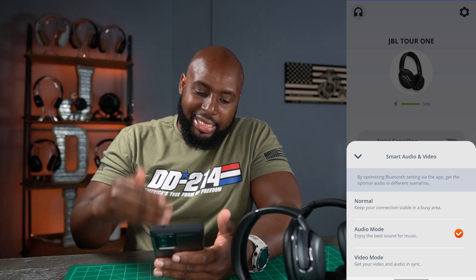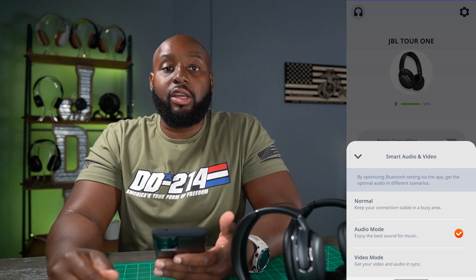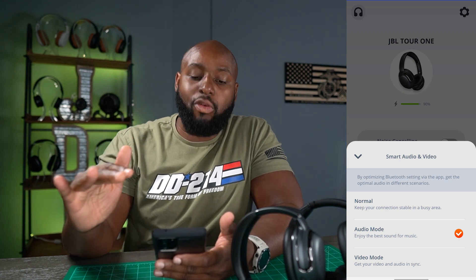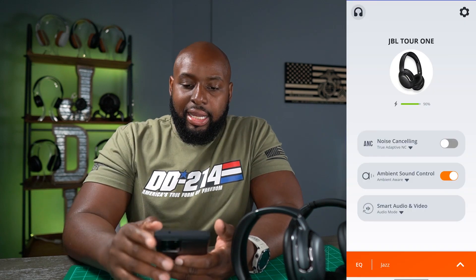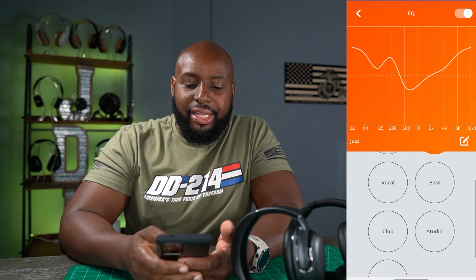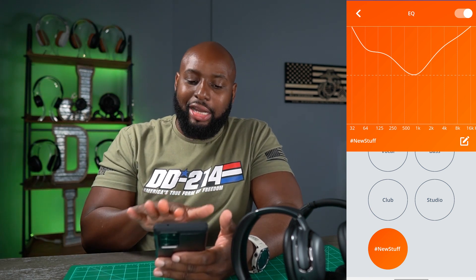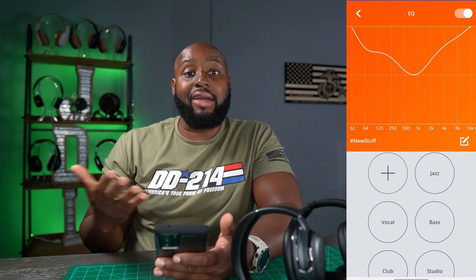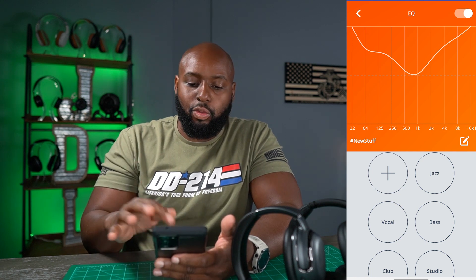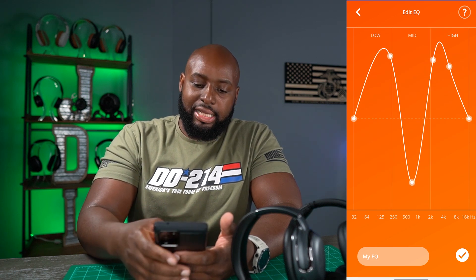In Audio mode it gives you the best sound quality possible, or you can go into Video mode for low-latency gaming performance — so JBL competes with Sony there. For EQ I've got it on Jazz from my last video. You've got presets: Studio, Club, Bass, Vocal, and Jazz for people who don't like playing with EQs, or you can get into the seven-band EQ and spend a whole day messing around with your music that way.